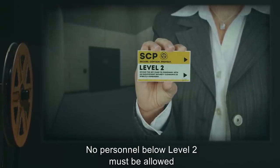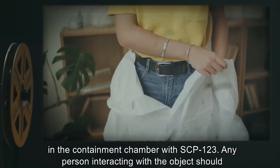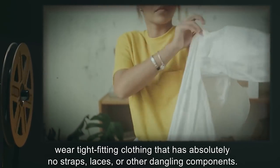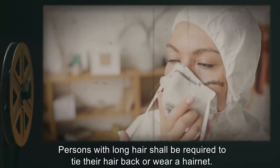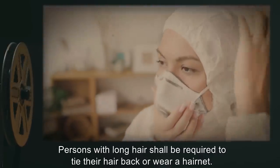No personnel below Level 2 must be allowed in the containment chamber with SCP-123. Any person interacting with the object should wear tight-fitting clothing that has absolutely no straps, laces, or other dangling components. Persons with long hair shall be requested to tie their hair back or wear a hairnet.